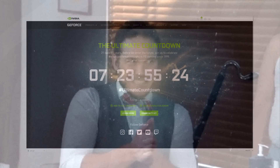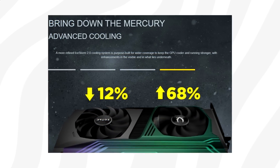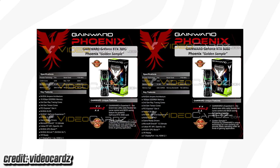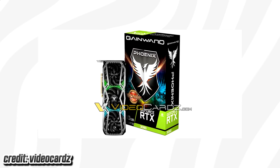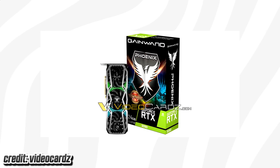With only a single day left before the big reveal, some of Nvidia's partners such as Zotac and GameWorld seem a bit impatient, with Zotac leaking several images of their upcoming cards and GameWorld leaking specifications as well as images for the RTX 3080 and 3090.